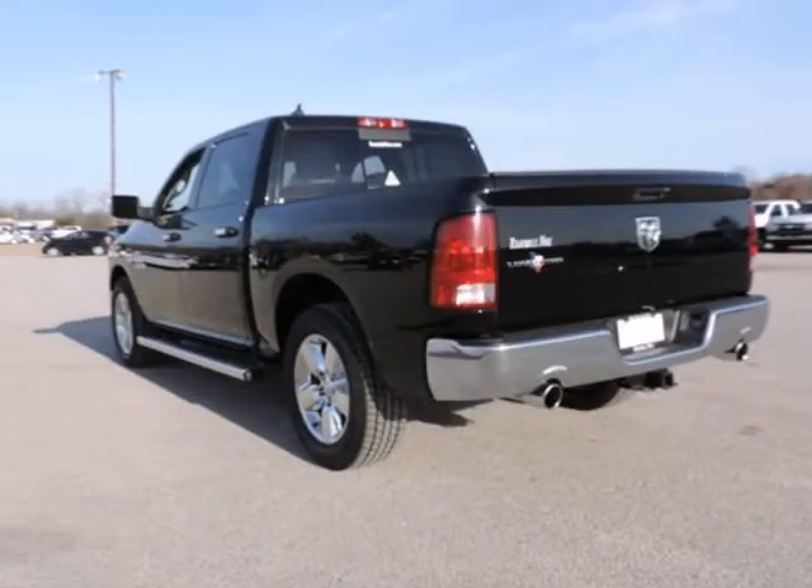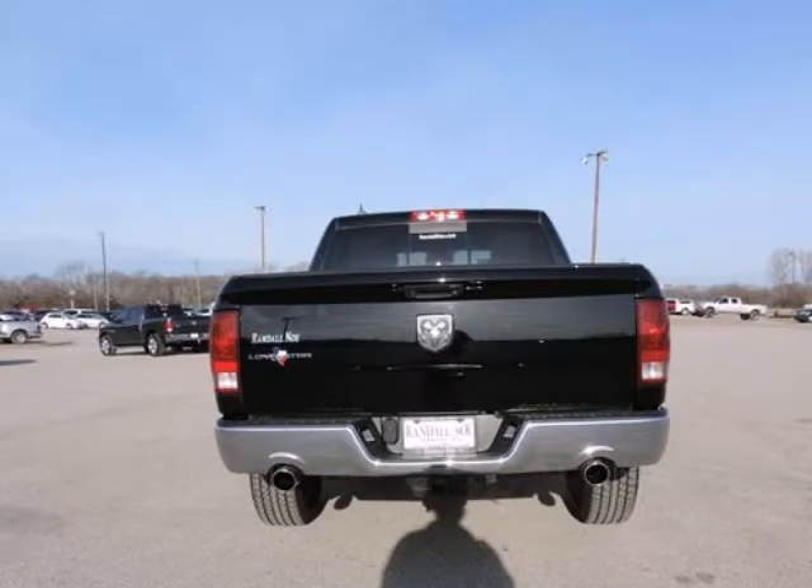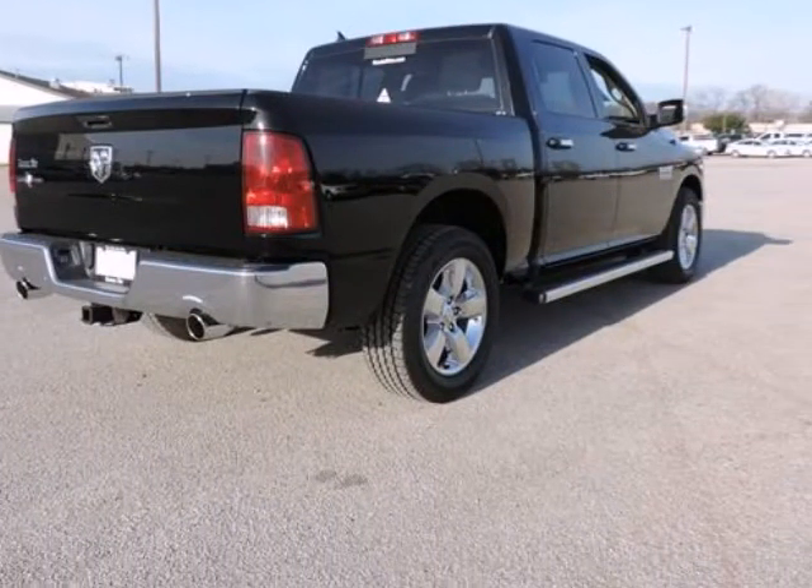20 Inches X8 Chrome Clad Aluminum Wheels, ABS Brakes, Compass, Electronic Stability Control, Heated Door Mirrors, Illuminated Entry, Low Tire Pressure Warning, Remote Keyless Entry, and Traction Control.